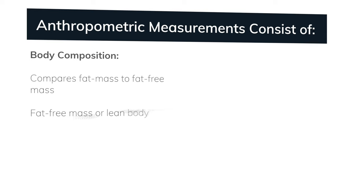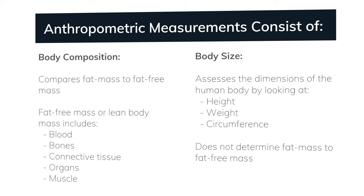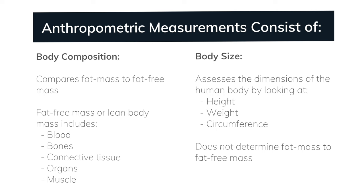In this video, we will be discussing important considerations when conducting anthropometric measurements, as well as how and why you might use these measurements to motivate clients and track their progress. Anthropometric literally means to measure a human. Therefore, anthropometric measurements are used to assess the size, shape, and composition of the human body. We divide these measurements into two categories: body composition and body size.